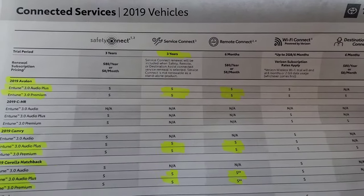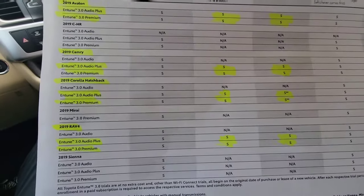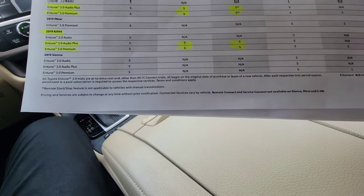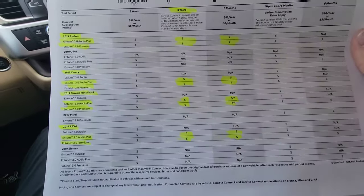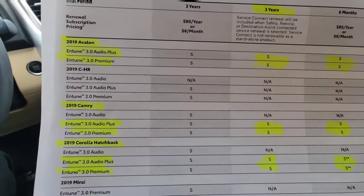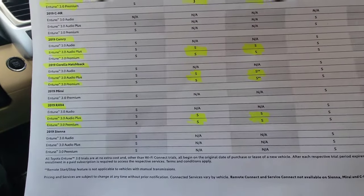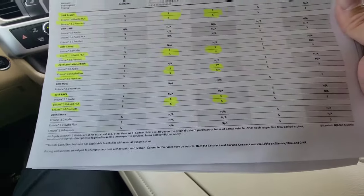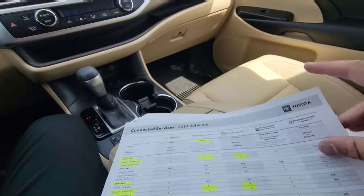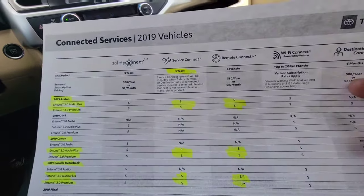For 2019, there's no change on service connect for three years or remote connect for six months. The only big change is that 2019 brought out the new Avalon, the new hatchback, and the new body style RAV4. As long as you have the audio plus or premium Entune 3.0 stereo, you've got those features standard. So a 2019 vehicle, depending on when it was sold, should still have key fob remote start working today.